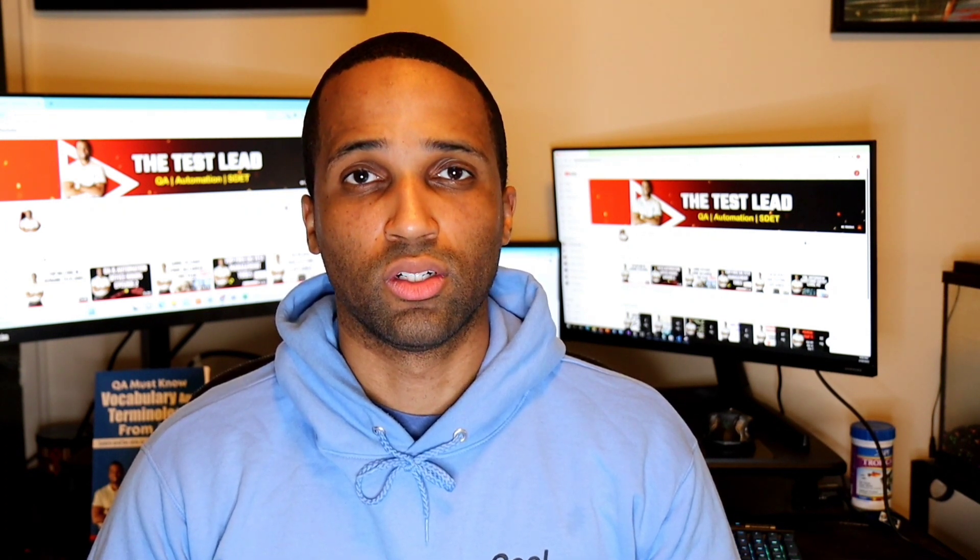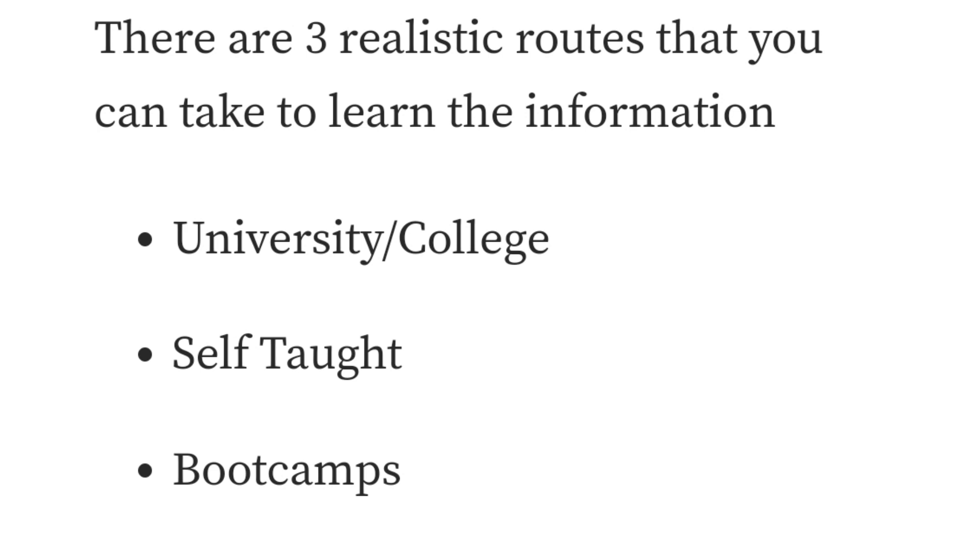There are three realistic routes that you can use to learn information: university or college, be self-taught, or use a bootcamp.